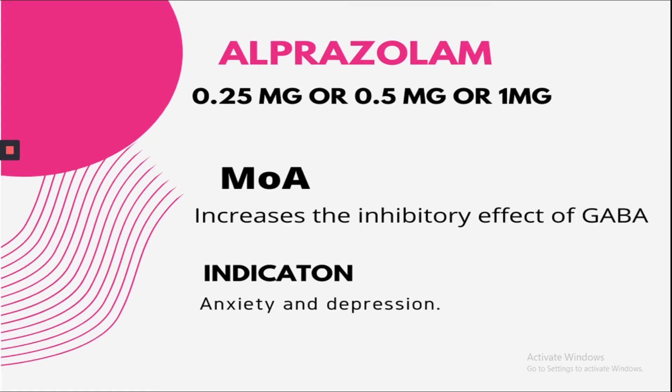The next drug is Alprazolam. It's prescribed for anxiety and depression, and it increases the inhibitory effect of GABA, gamma-aminobutyric acid. It's available in three strengths: 0.25 mg, 0.5 mg, and 1 mg.